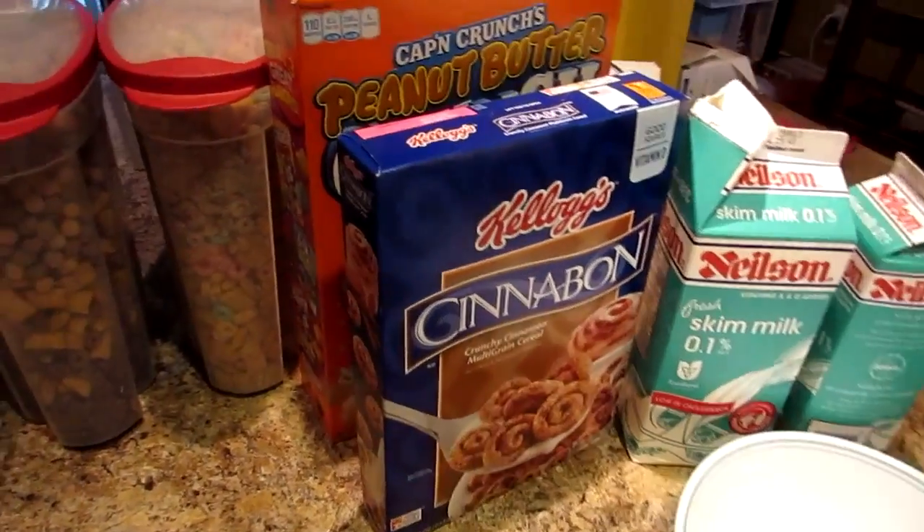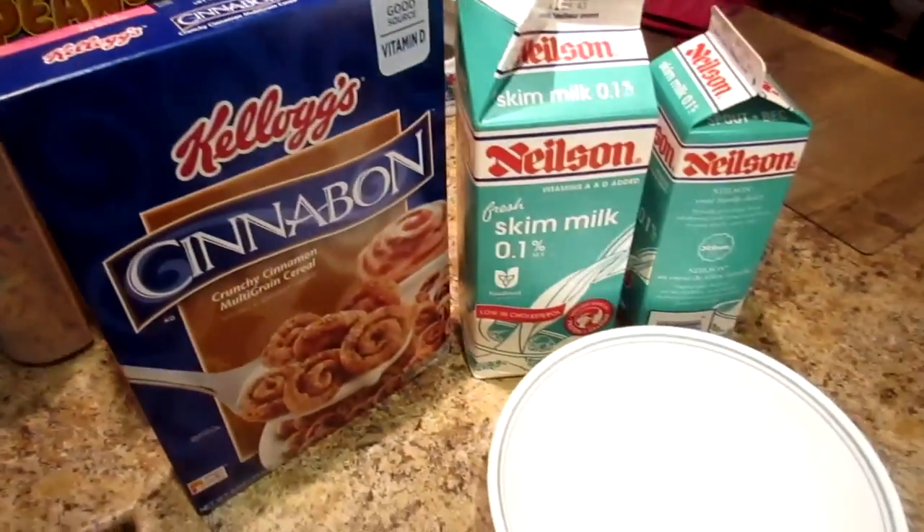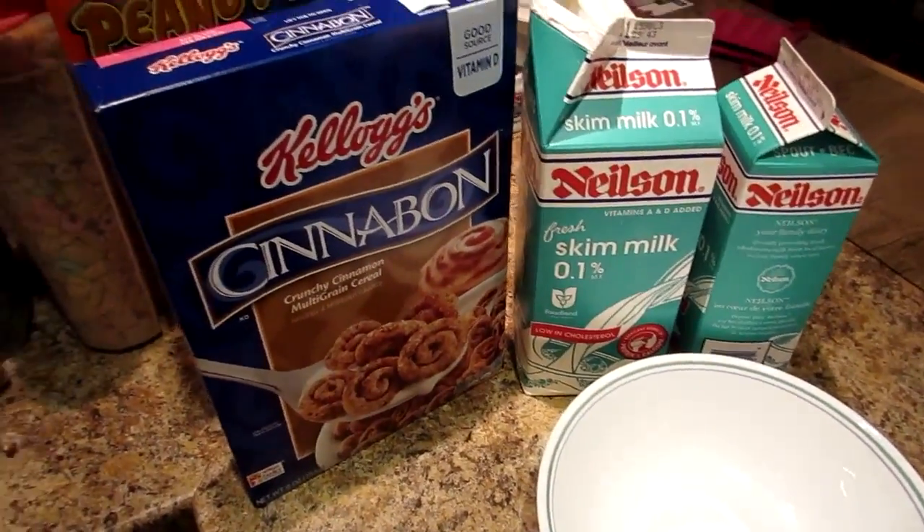Okay friends, judging by this picture, you know what day it is. But before we get started I just want to show you what I wake up to on Saturday mornings.